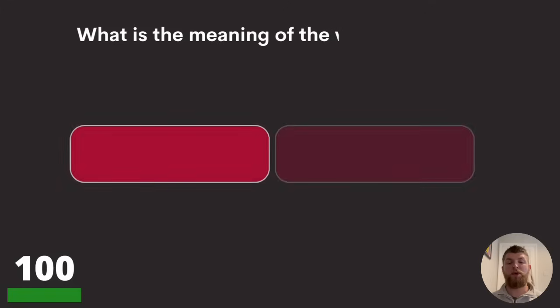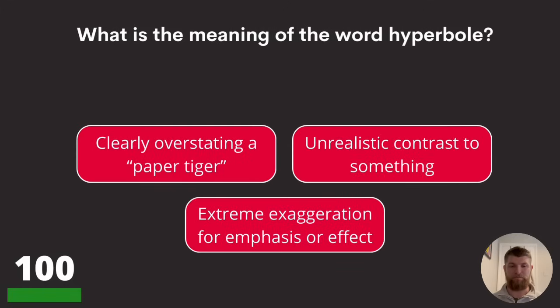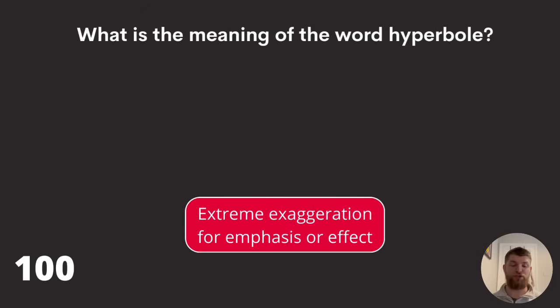Question one hundred: what is the meaning of the word 'hyperbole'? Clearly overstating a paper tiger, unrealistic contrast to something, or extreme exaggeration for emphasis or effect? The answer is extreme exaggeration for emphasis or effect.